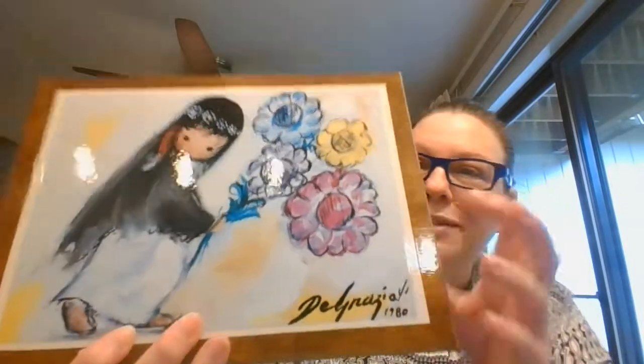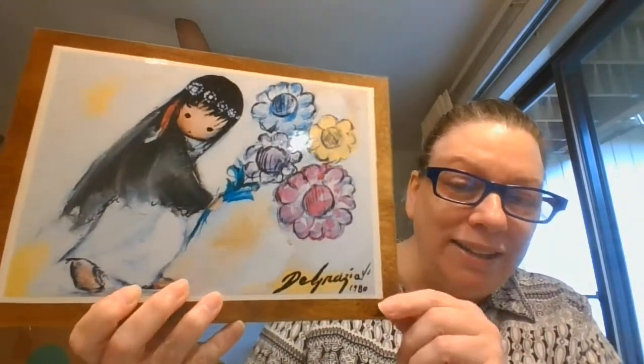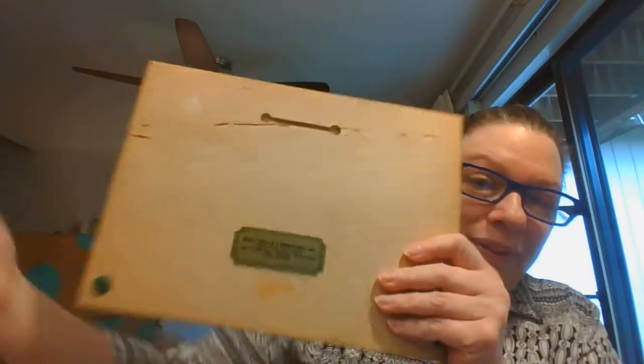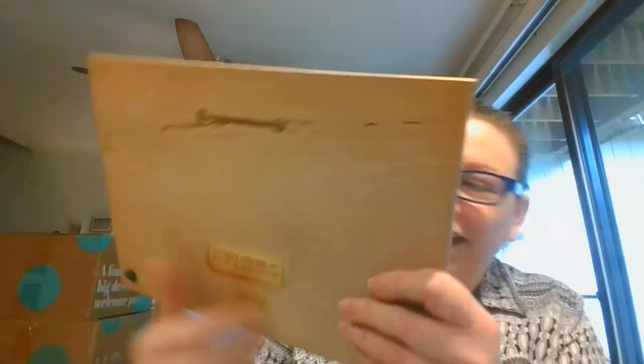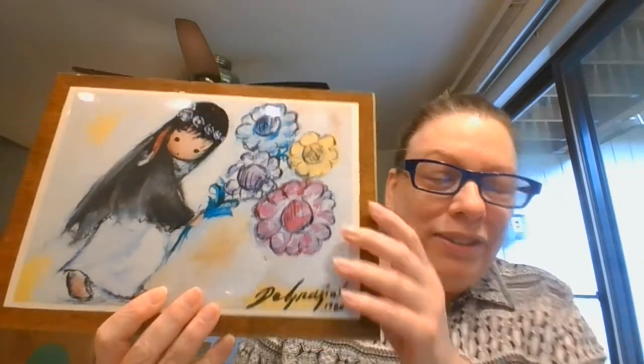I've got this DeGrazia — mounted on board and then lacquered over it. Dated 1980. It's from Scottsdale. You can see it's got the slot for hanging. I just love all the bright colors. These are always so cheery.